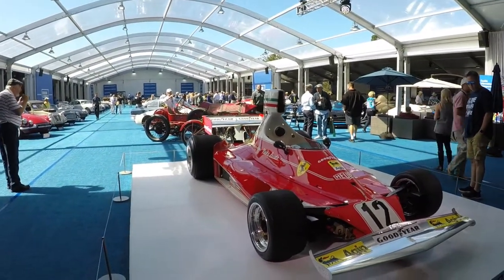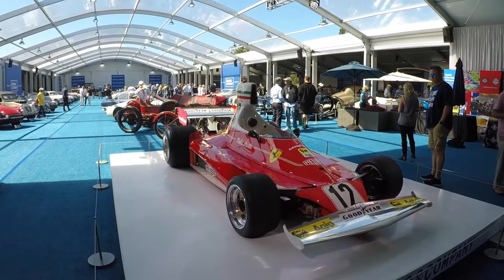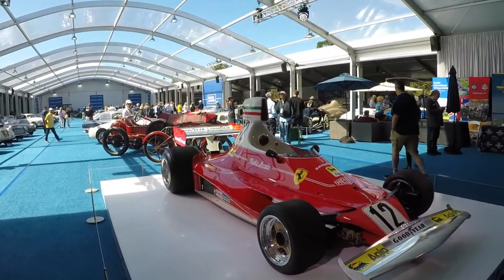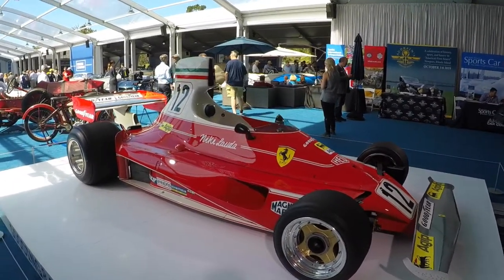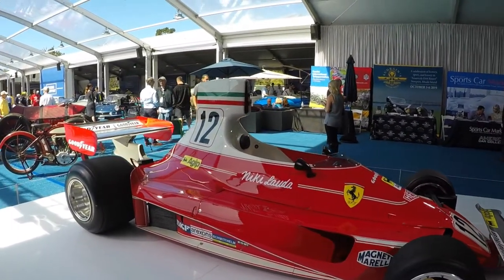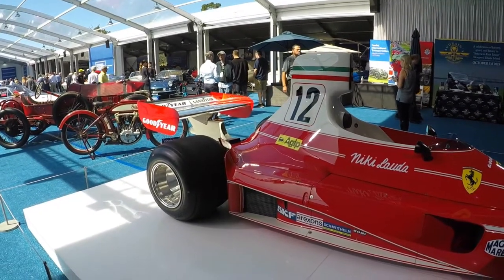Now, the elephant in the room has to be Niki Lauda's Ferrari 312. I believe it's being sold by Griot's Garage and they're expecting it to sell between $6 and $8 million, but I have a feeling it'll probably go for more. But this car is absolutely gorgeous.